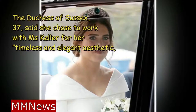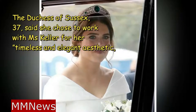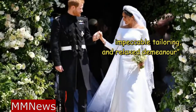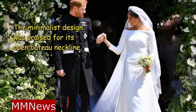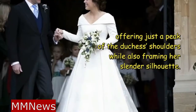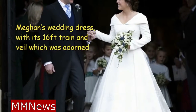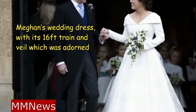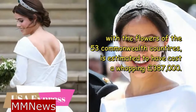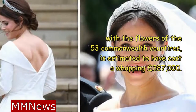The Duchess of Sussex, 37, said she chose to work with Clare Waight Keller for her timeless and elegant aesthetic, impeccable tailoring, and relaxed demeanor. The minimalist design was praised for its open-bottom neckline, offering just a peek of the Duchess's shoulders while also framing her slender silhouette. Meghan's wedding dress, with its 16-foot train and veil adorned with the flowers of the 53 Commonwealth countries, is estimated to have cost a whopping £387,000.